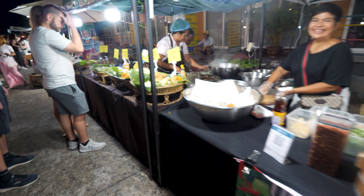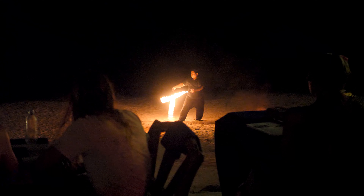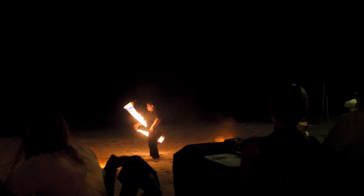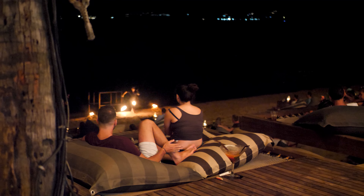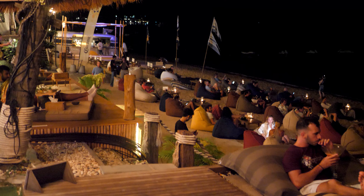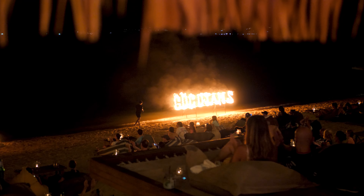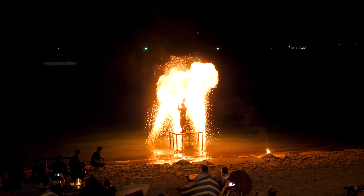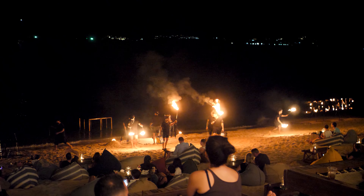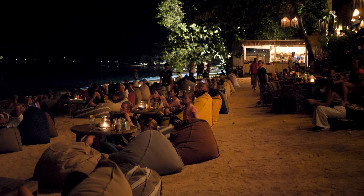Next on the list: visit a fire show at Coco Tam's. Within the Beaufort Fisherman's Village there is a restaurant bar called Coco Tam's — a really vibey, cool place. Every evening they have two fire shows, one at around 7pm and one at 9:30pm. The food looks great, the vibe is great, the drinks are great, and they've got cool seating areas with bean bags on the beach. This is probably the best fire show I've ever seen in my life — really well coordinated and choreographed. You don't even have to buy a drink to sit down and watch it, but definitely go check it out.